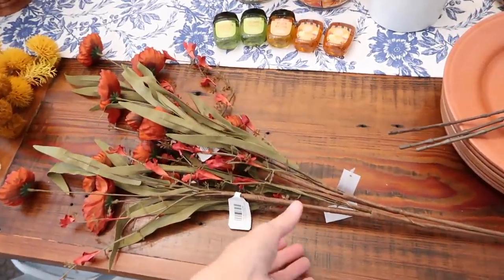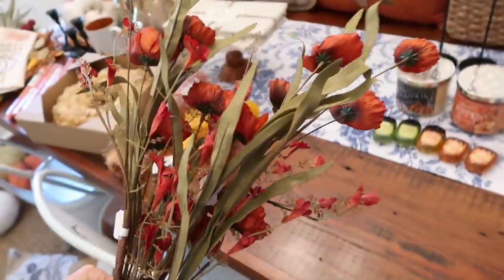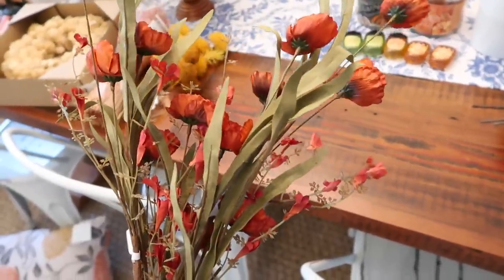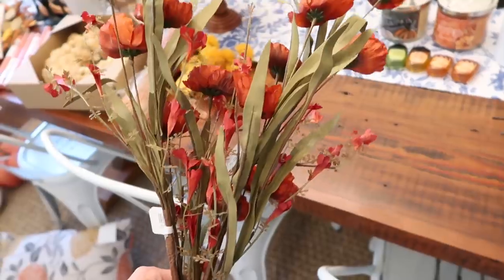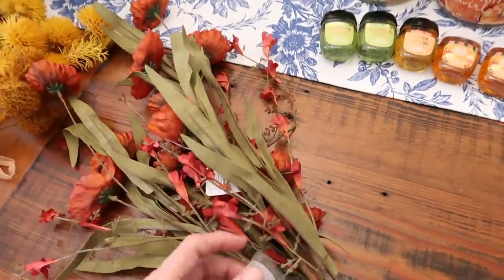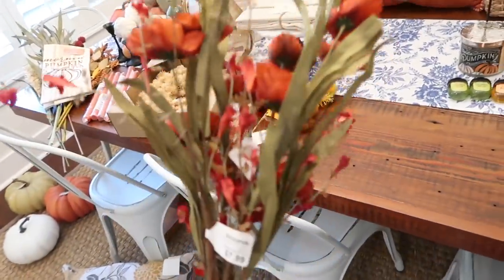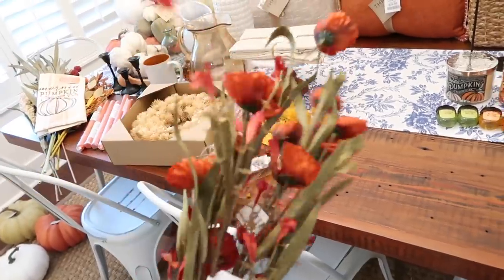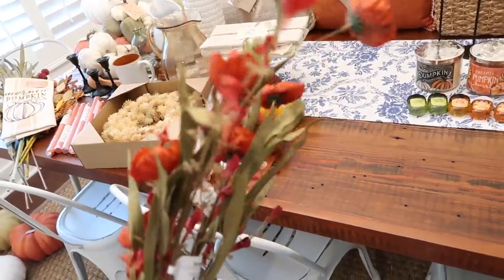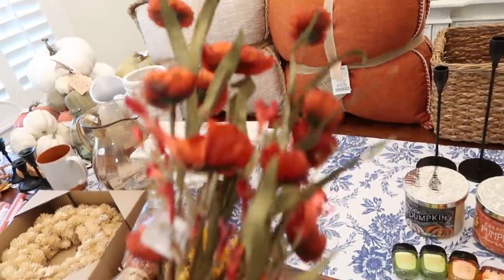The only thing I ended up getting at Kirkland's were these flowers. I thought I was going to get a lot more - every time I went in I saw cute stuff but never walked out with much. These were $7.99 each, which I feel like you could get cheaper at Hobby Lobby or Joann's or Michael's, but I really liked them so that's what I walked out with.